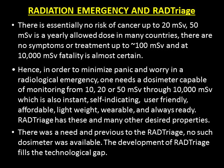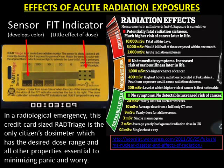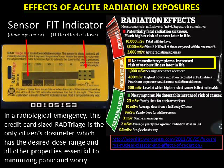There was a need, and previous to RAD Triage, no such dosimeter was available. The development of RAD Triage fills the technological gap. In a radiological emergency, this credit card-sized RAD Triage is the only citizen's dosimeter which has the desired dose range and all other properties essential to minimizing panic and worry.